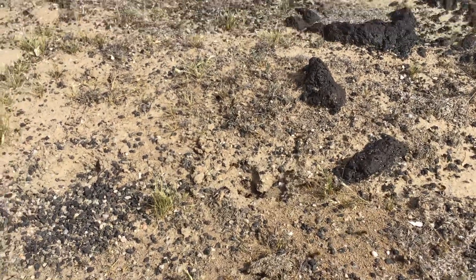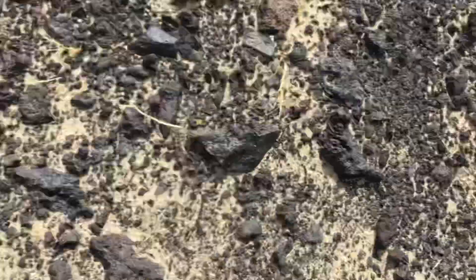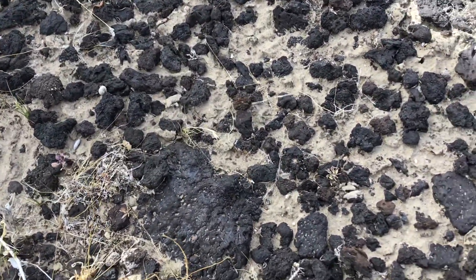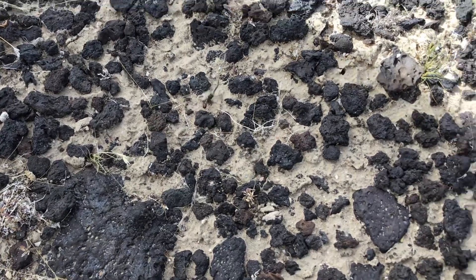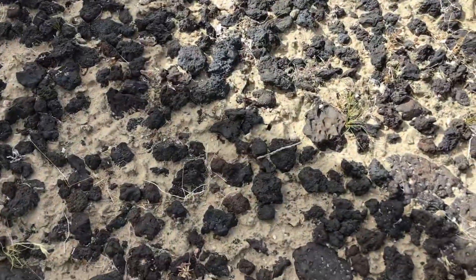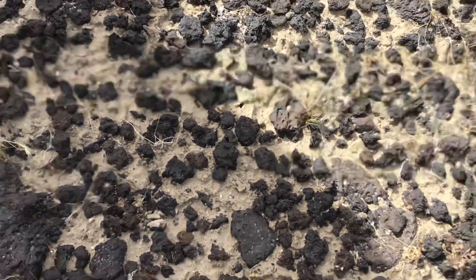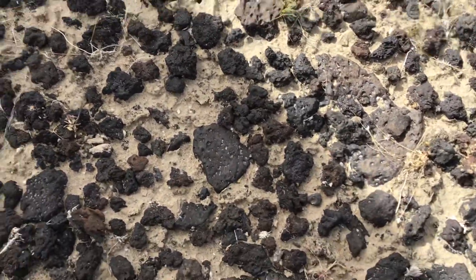These new ants I found are ridiculously strong. He's carrying a branch three times his length, so these ants are pretty strong. This one's trying to get back to its colony but it's a little far off — you can see the colony is way over there and he's going the exact opposite way, carrying a little branch. These are the new ants we've just found up behind our camp.